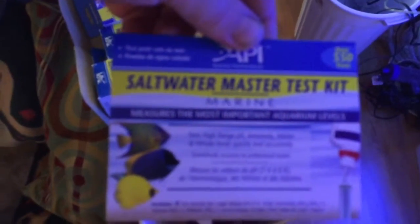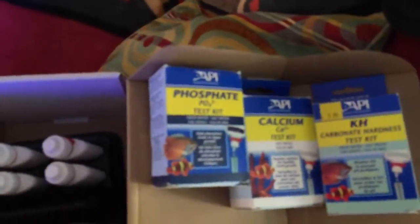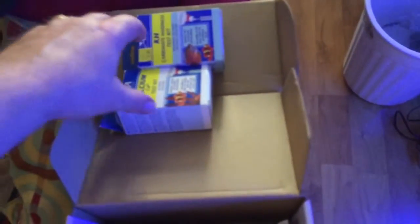This is now my test kit. I originally started out with just the basic API test kit — it does high-range pH, ammonia, nitrate, and nitrite. Then I got the phosphate kit and the calcium kit, and now the KH kit. I'll be looking into getting a GKH test kit, but I don't know if I'll go that route yet, so we'll see.